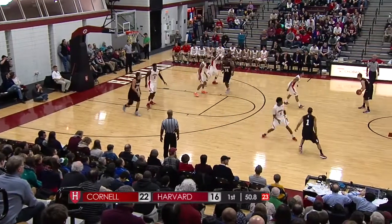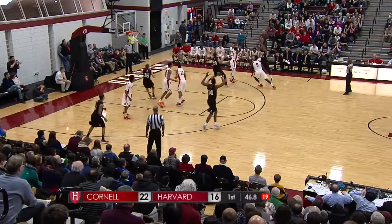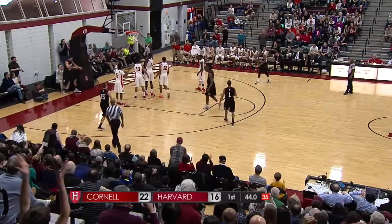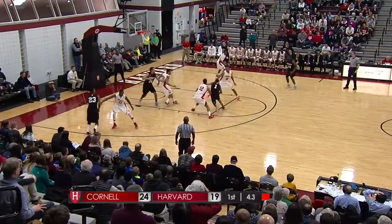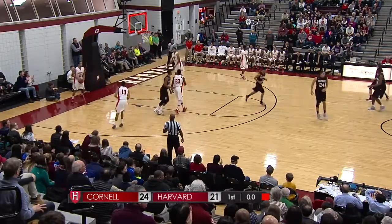Things here against Cornell much different with Cornell leading the majority of this first half. Travis flashed open, scores it and the foul. Chambers with five. Off the dribble, to the cup, lays it in. And that will end the first half.